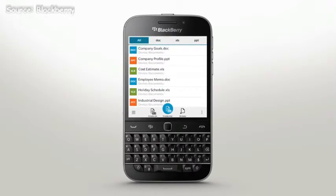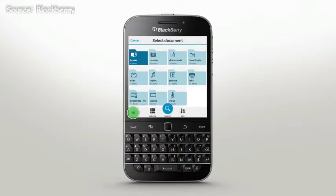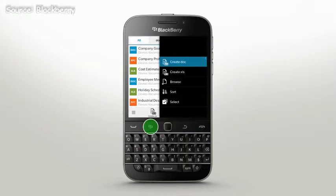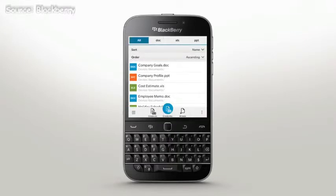To browse for a specific file located in a folder, tap Browse in the bottom menu. To sort your documents further, press the Menu key, or tap the More icon and then tap Sort. Now you can sort your documents by name, date, or size.